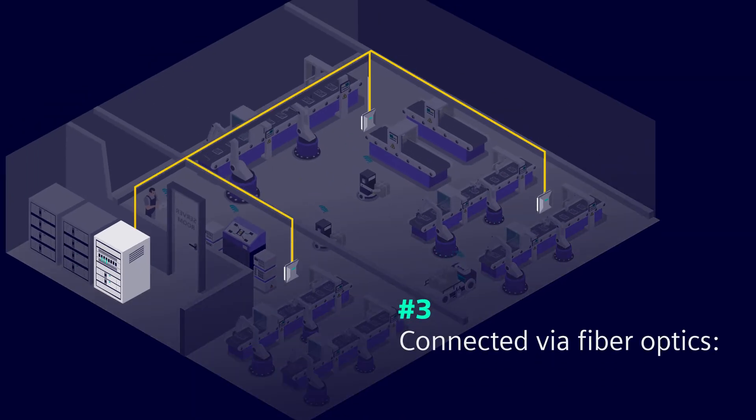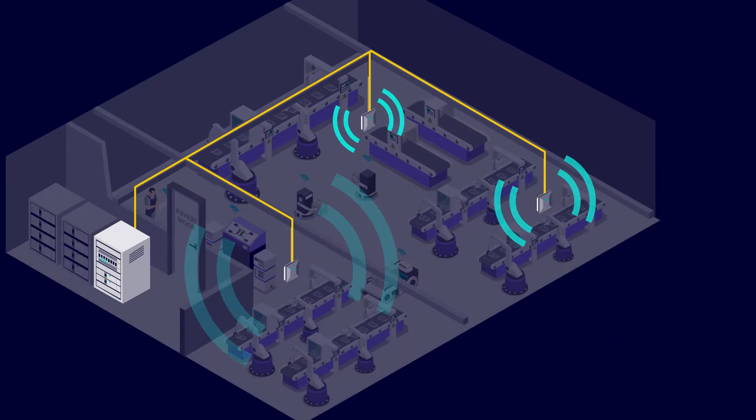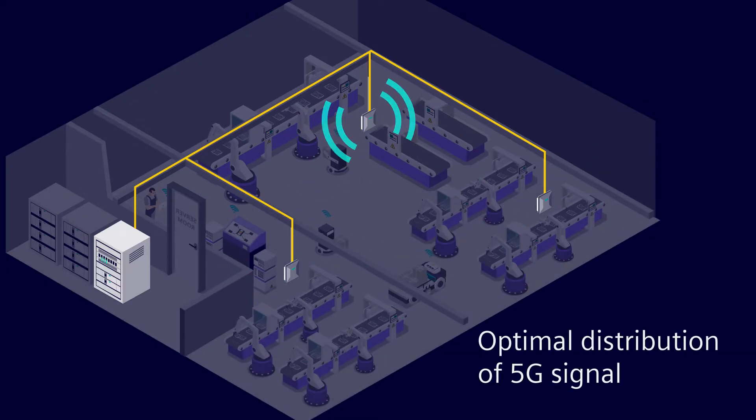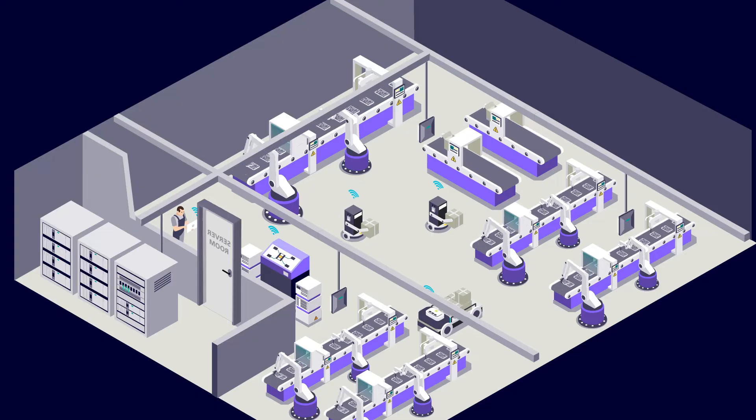And third, using fiber optics, multiple radio units are connected. They are located at the company premises where they ensure an optimal distribution of the 5G signal on the shop floor. They also make the signal available for 5G end devices.